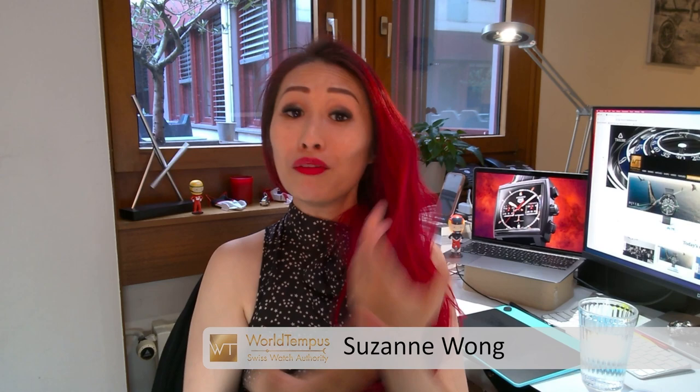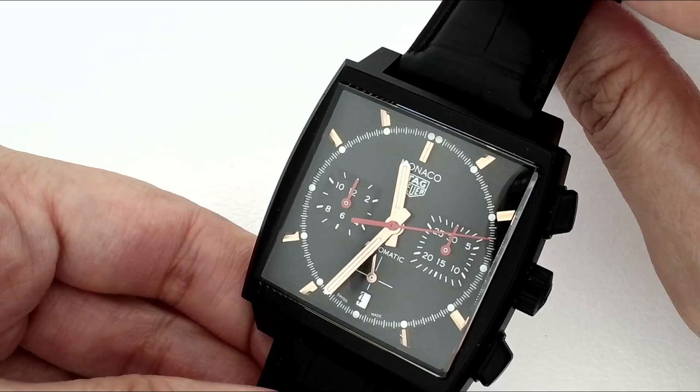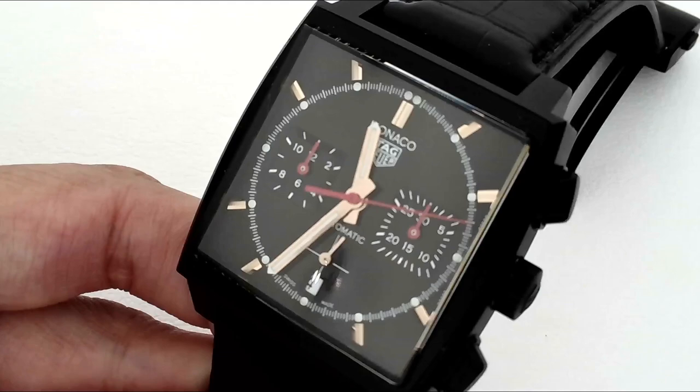A couple of years after the Dark Lord, Heuer officially introduced their first PVD-coated pieces in their catalogue. Today we have the new Tag Heuer Monaco Special Edition with us, and you can definitely see the lineage here, taking note in particular of the right side crown, just like the 1974 Dark Lord.